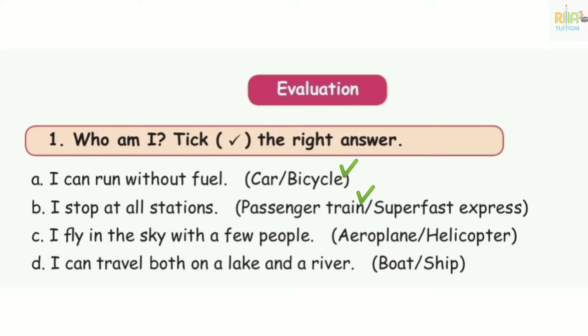Number 3. I fly in the sky with a few people. I can't travel both on a lake and a river.